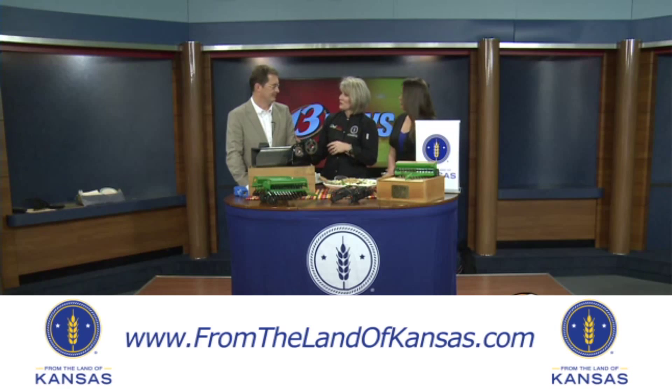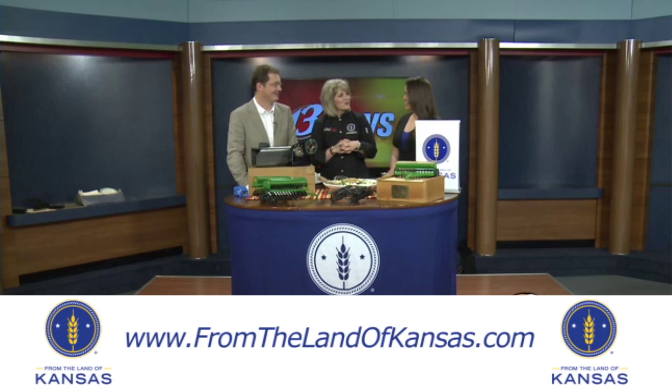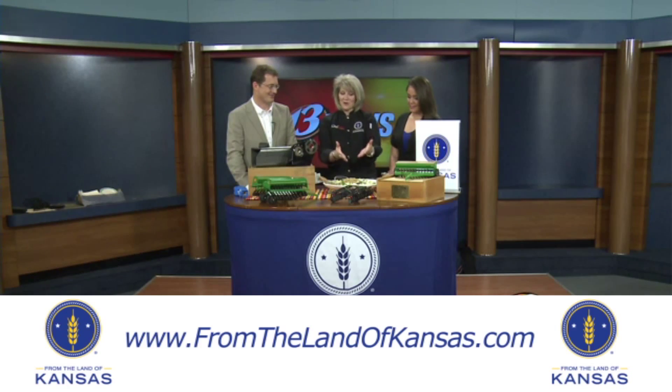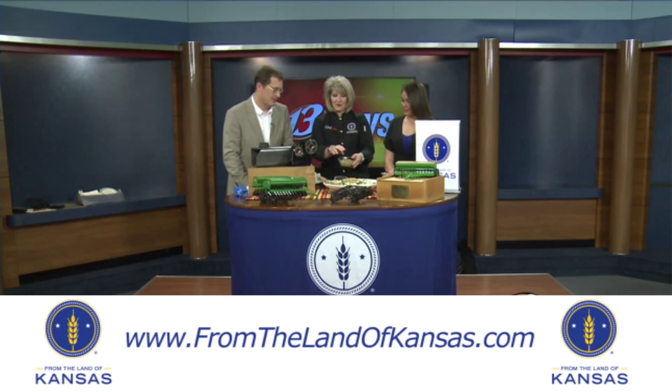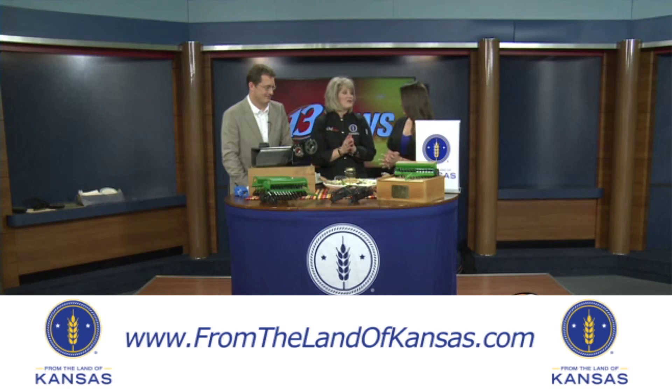We're thrilled to have you as a guest on Chef Allie's Farm Fresh Kitchen. In honor of Great Plains, I came up with a Great Grains salad — a barley berry salad that we're going to toss together. It's got an agave nectar dressing, chickpeas and cranberries, golden raisins, and apples. It's going to be a treat for everybody from the land of Kansas to enjoy. Thank you so much for telling us about what you do. We'll be right back.